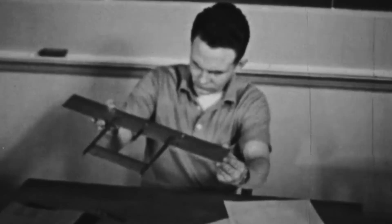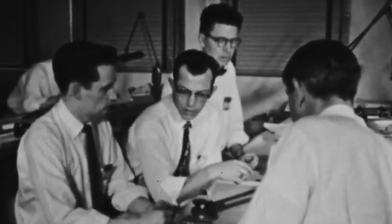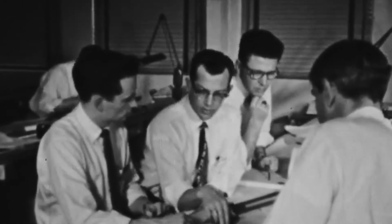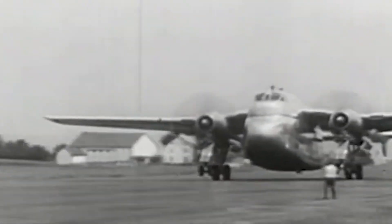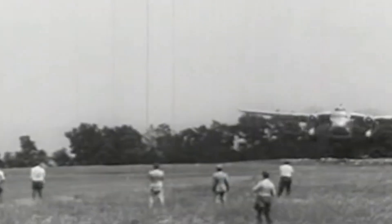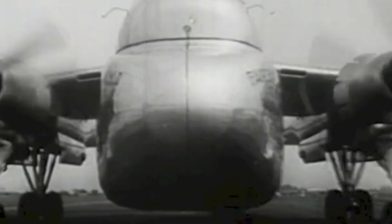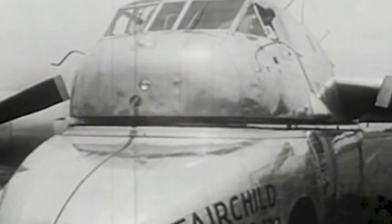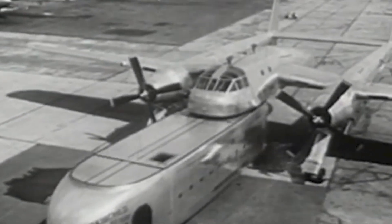Shortly after the production of the C-119 began, Fairchild engineers acquired an experimental contract to further develop the model. Believing there was untapped potential in the design, Fairchild engineer Armand J. Thieblett had a theory that the military cargo plane could be solely equipped for a specific cargo delivery role via a detachable fuselage module. What set apart the all-metal twin-engine XC-120 packplane from other aircraft was the detachable cargo pods that could be installed below its fuselage in place of an internal freight compartment. This way, the XC-120 would serve as an airborne tractor-trailer capable of both picking up and expeditiously delivering cargo-filled pods.